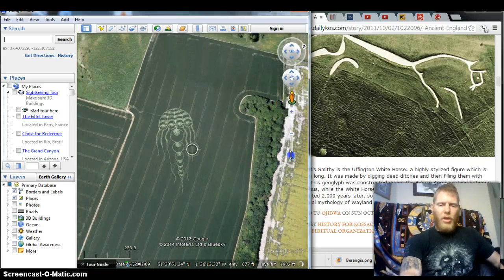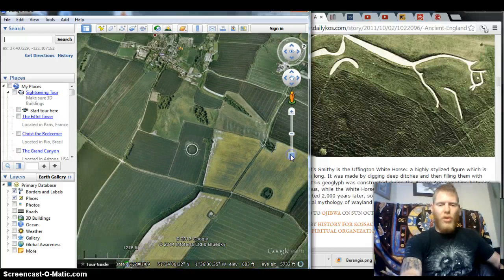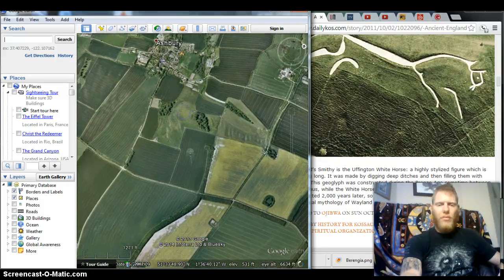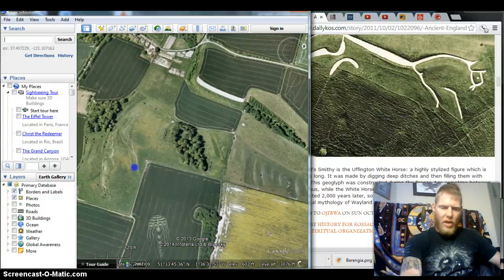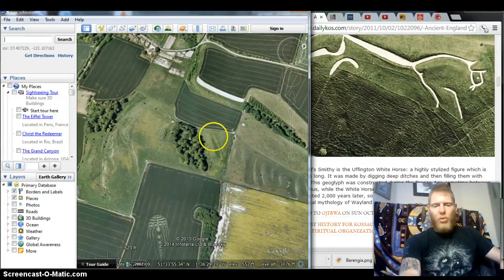The area in Britain where the white horse is located is filled with other ancient megalithic geoglyphs and structures. For instance, right here you can make out the outline of another structure. A lot of these things are so big that most of the people living on the land have no clue what's actually there. This could have been an ancient race course that this crop circle happens to be pointing to.